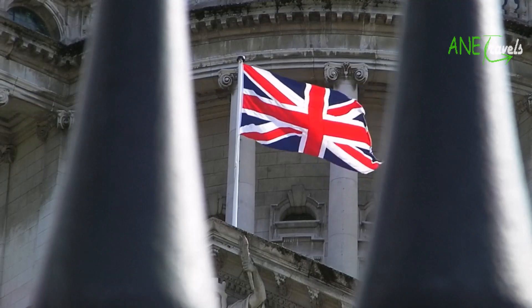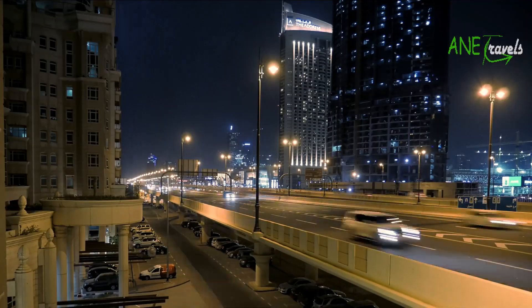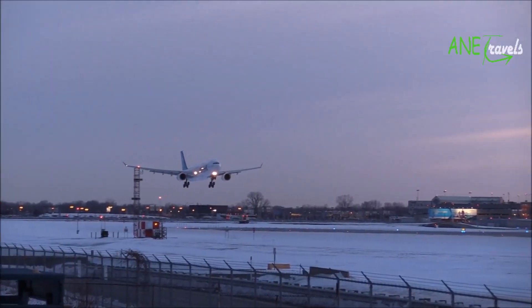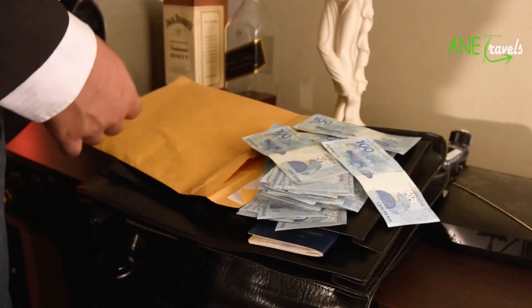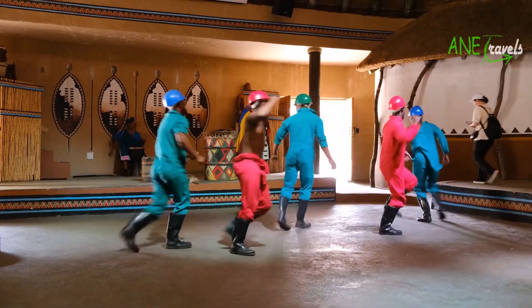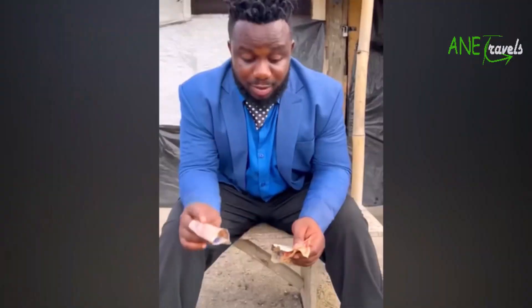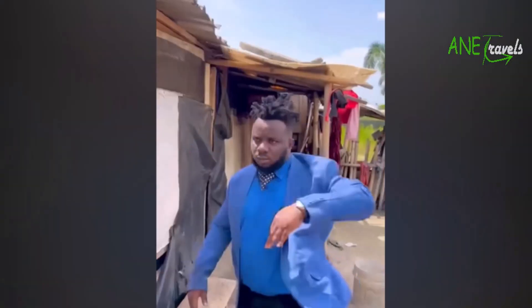The UK is one of the best countries in the world when it comes to advanced technology, free lifestyle, and a working system. Relocating to the UK from Nigeria is very much easier. With just your passport, approved visa, and about £70, UK here you come. The total cost of relocating from Nigeria to the UK can cost you about 5 to 10 million naira. Let's break it down.